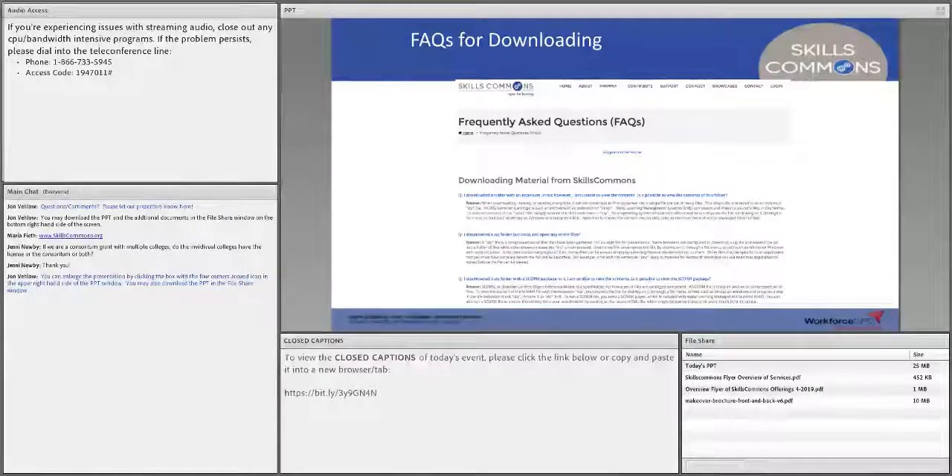With that, let me pass it over to Rick, who can share some comments about the support services we can provide to help you reuse, revise, remix, retain, and redistribute, as well as supporting you in achieving the licensing and other aspects.